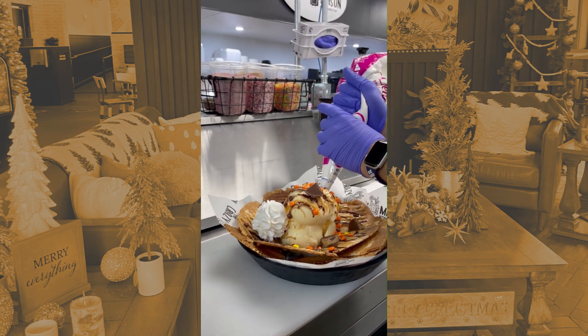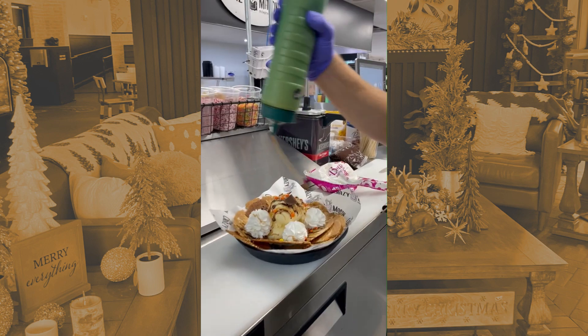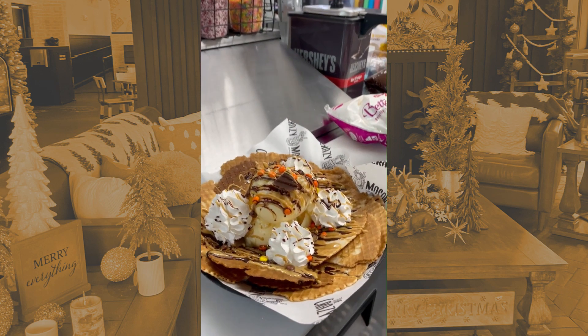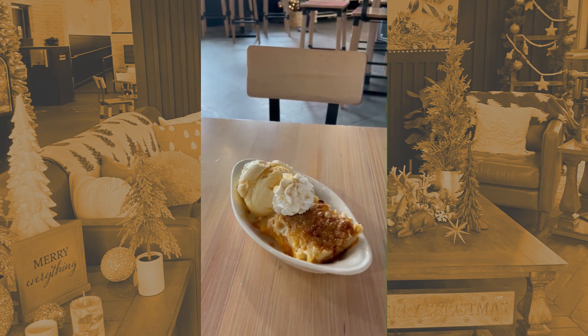It's definitely a good menu item if you come in with a group of people and just want to share something. If you're not really feeling the milkshake, you could always give this dessert a try. If you like peanut butter, you'll love it — they definitely don't skimp out on the chocolate or the peanut butter. Not shy with it at all!